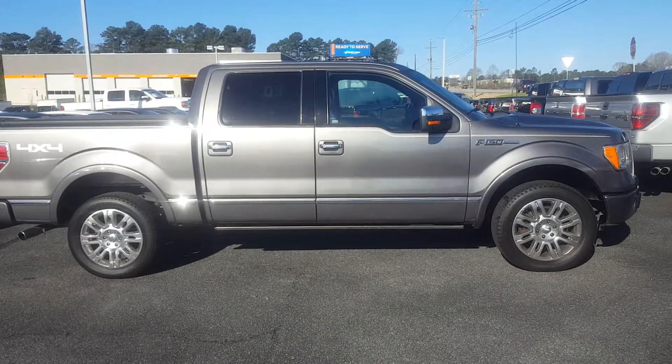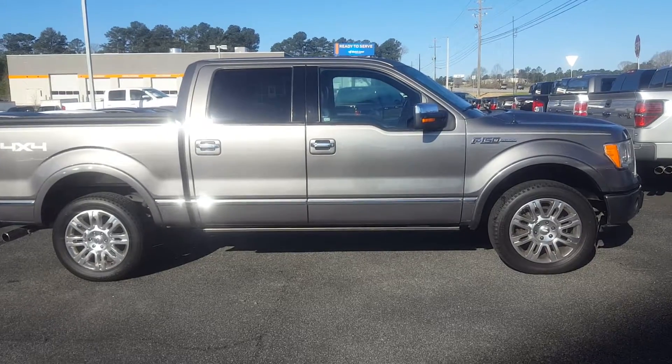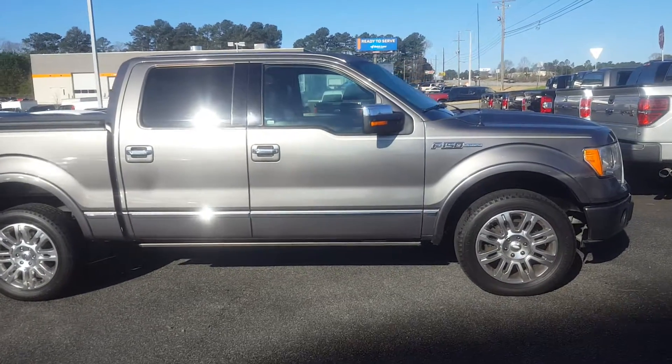Good morning, this is Skip Jackson from Loganville Ford. Just wanted to send you over a video. It's a 2011 F-150 Platinum.